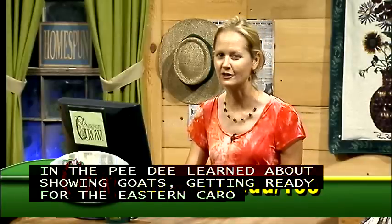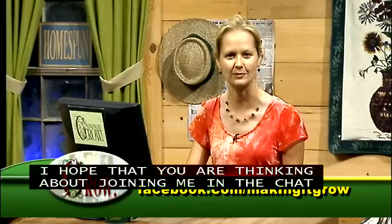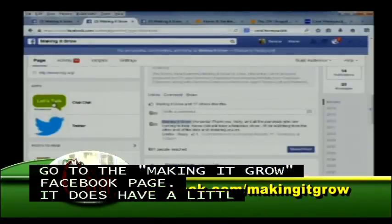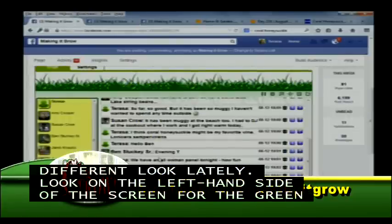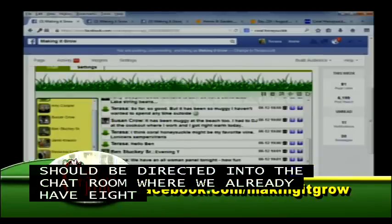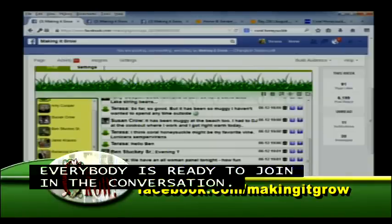I hope you'll think about joining me in the chat room this evening. Go to the Making It Grow Facebook page — it does have a little different look lately, so look on the left-hand side of the screen for the green Let's Talk icon. Once you click there, you should be directed into the chat room where we already have speakers ready to join in the conversation. You can log in and be chatting with us just momentarily.